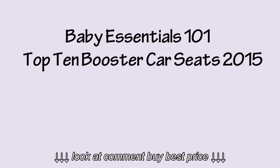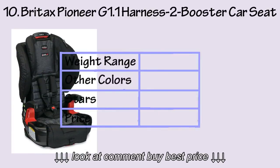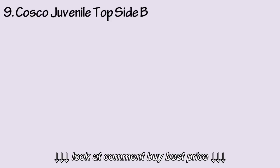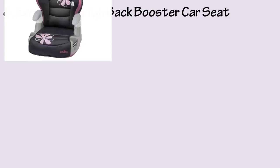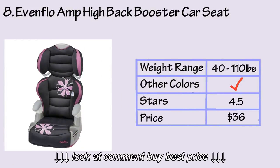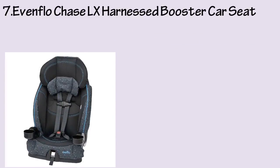Baby Essentials 101: Top 10 Booster Car Seats 2015. At number 10, we have the Britax Pioneer G1.1 harness-to-booster car seat. At number 9, we have the Costco Juvenile Topside booster car seat. At number 8 is the Evenflo Amp high back booster car seat.